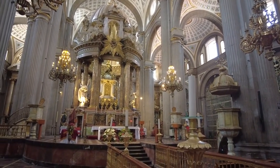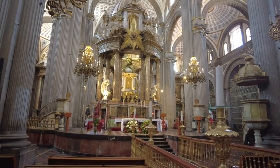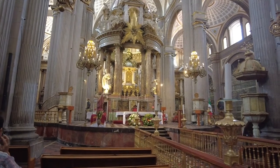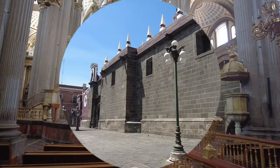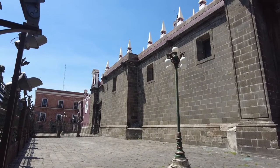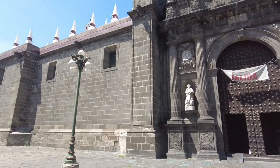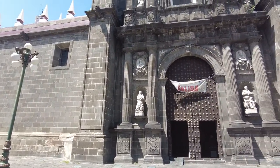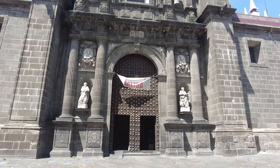They just turned on the lights by the altar. There's going to be a service soon and they're starting to clear people out. So it's time for me to go outside and have a view. Okay, we're outside of the church now, on the left side. Here's the left side entrance and exit.